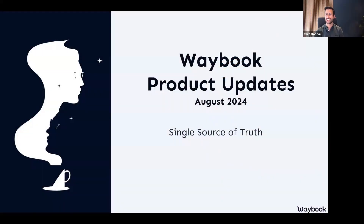Good afternoon or good evening. It's great to see you. Thank you so much for joining us in today's session. For those of you who I've not had the pleasure of meeting yet, nice to meet you. My name's Mike and I'm one of the co-founders here at Waybook. And if you are a regular here on the Waybook product updates, welcome back. It's great to see you again today.